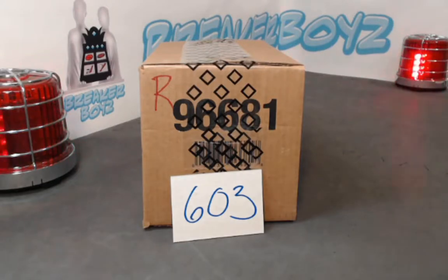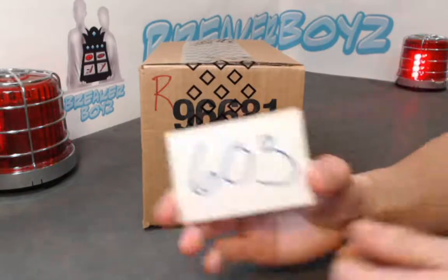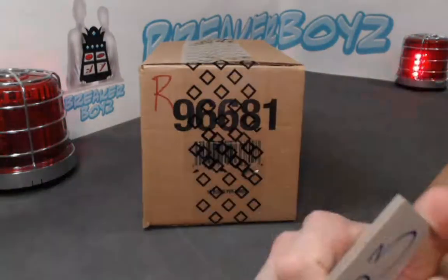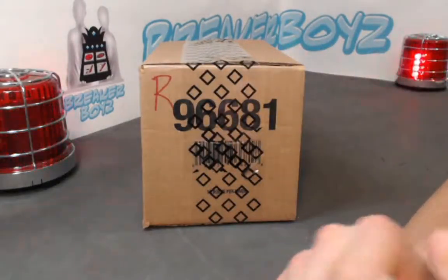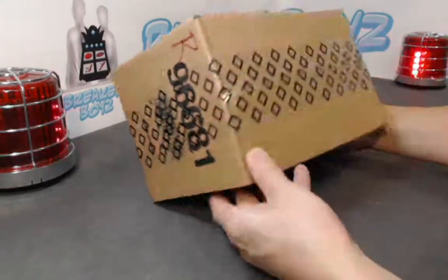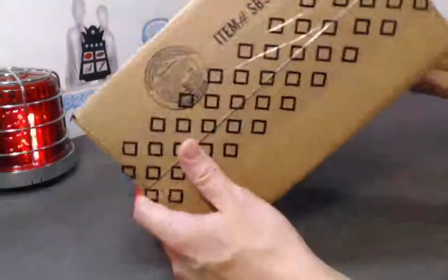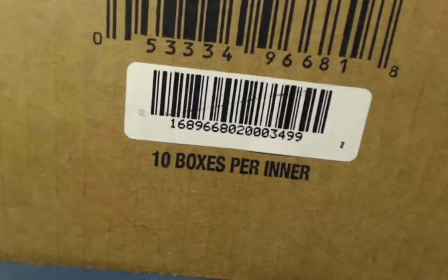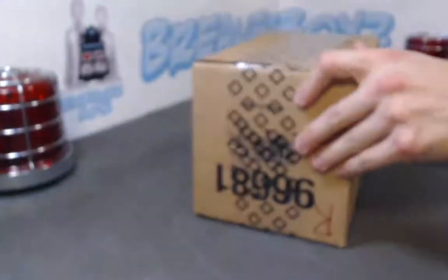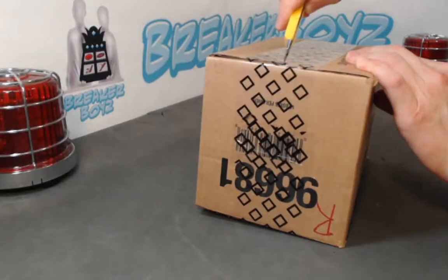All right, let's get going — back in action, ready to rock and roll. This is Break 603 from Breaker Boys, player break style. This is the other half of the master case of Artifacts 21-22, brand new sealed. This is the right side — 10 boxes in our case, serial numbered.